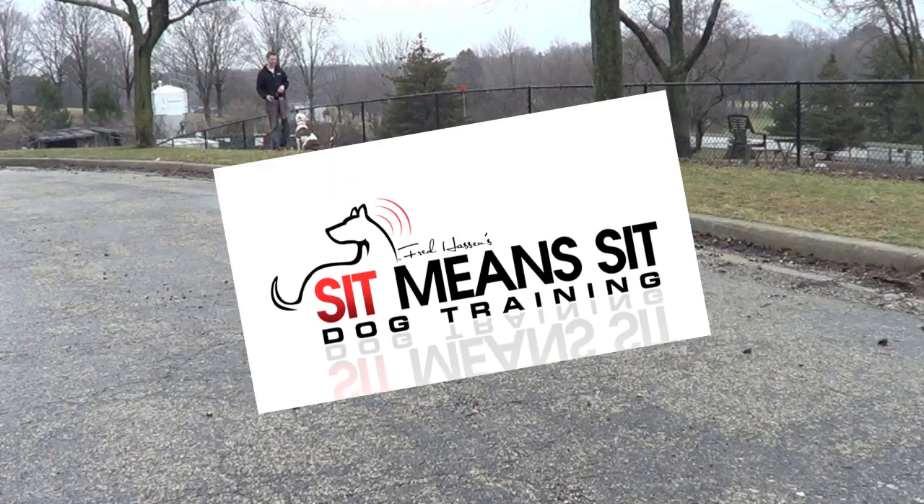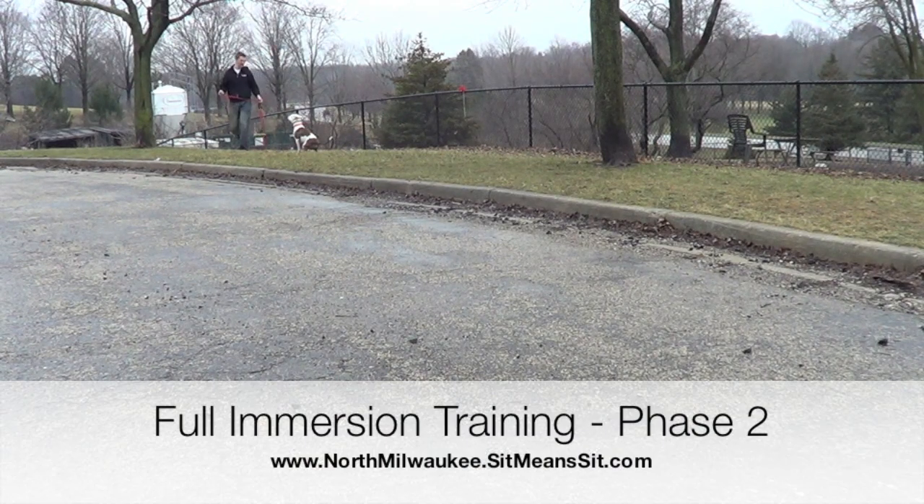Hi, this is Jason Loomis with Sit Means Sit Dog Training. Today's video is all about flow immersion training. This is going to be phase two of Rambo's training. What we're working on is getting him into real-life distractions and real-world scenarios. First we taught the obedience, and now we're getting out into distracting scenarios.